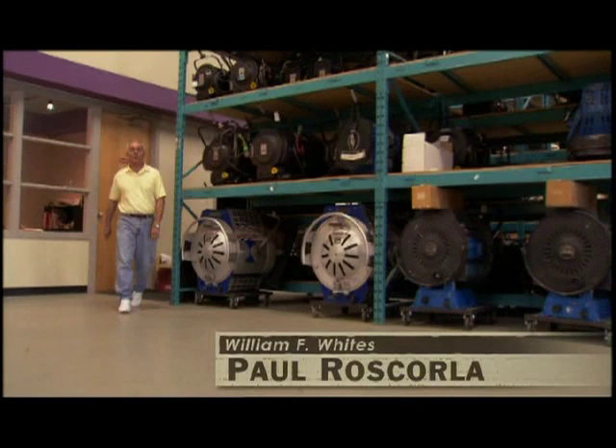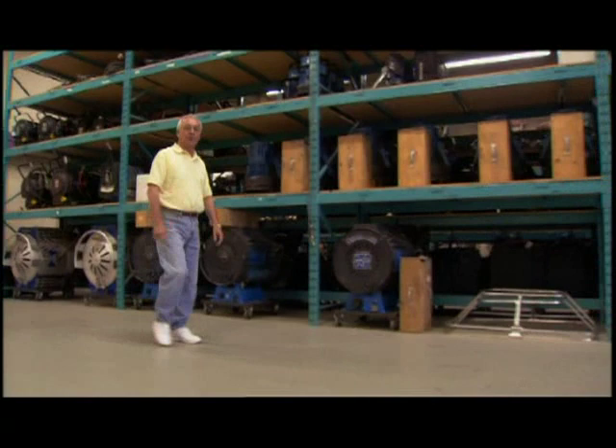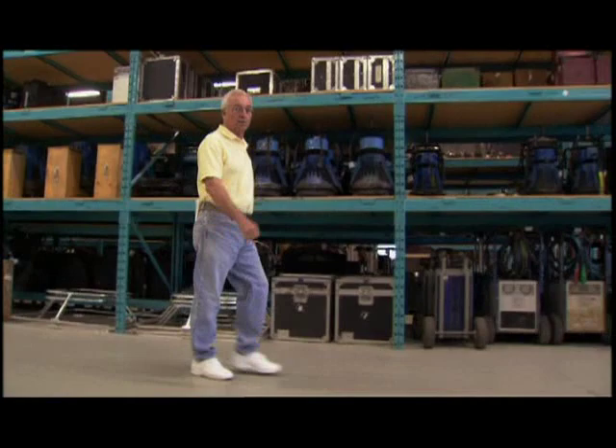Hi, my name is Paul Roscorla, and I manage William F. White Limited here in Calgary, Canada. I would just like to make you aware that we can supply your lighting and grip requirements for any size production you bring here, whether it's a small M.O.W. or a feature film the size of Legends of the Fall or Unforgiven.